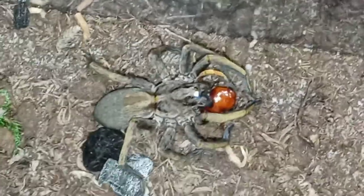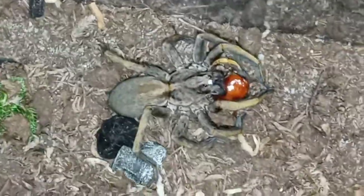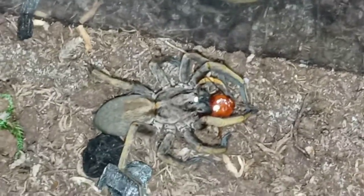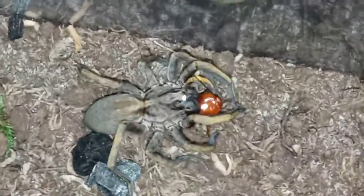They cannot climb smooth surfaces — they can get a running start and get up the side of one if it's short enough and get out, but if it's tall enough they can't get out. So that's a really cool thing about them. There you go — there is a feeding video and update on my wolf spider, the hogna smithi.